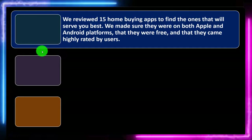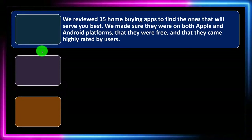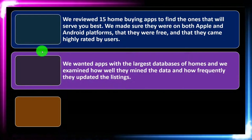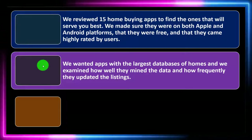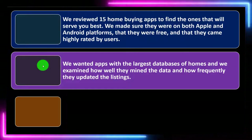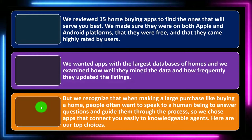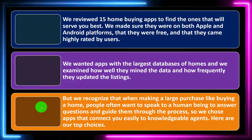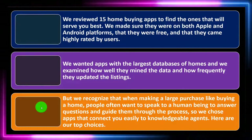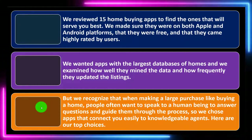We reviewed 15 home buying apps to find the ones that will serve you best. We made sure they were on both Apple and Android platforms, that they were free, and that they came highly rated by users. We wanted apps with the largest database of homes and examined how well they mined the data and how frequently they updated their listings. We also recognized that when making a large purchase like buying a home, people often want to speak to a human being, so we chose apps that connect you easily to knowledgeable agents.